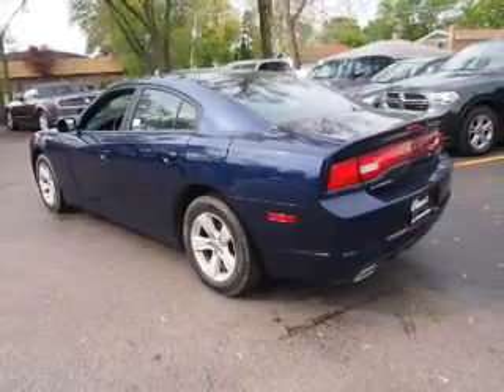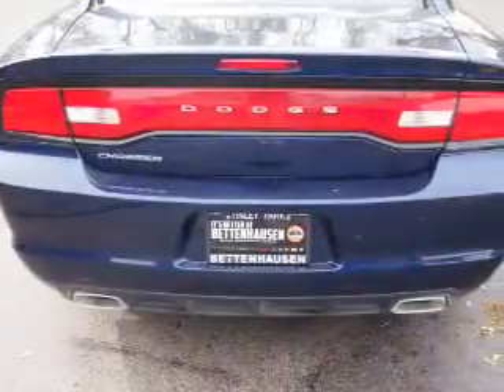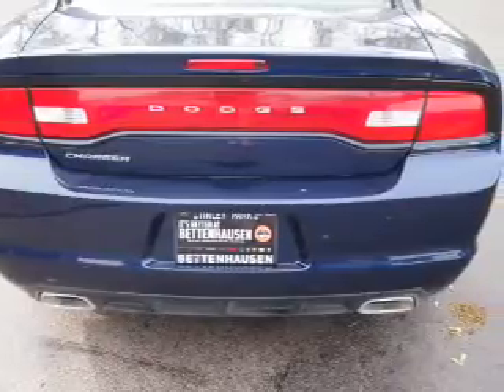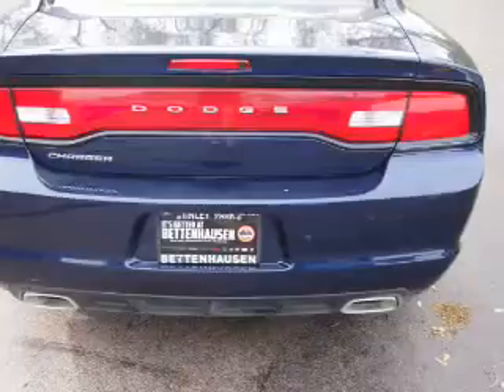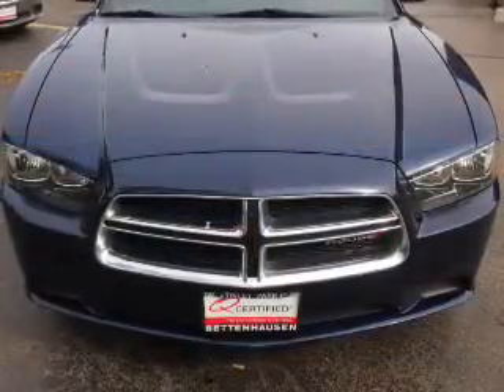Inside you'll find steering wheel controls, front airbags, side airbags, an adjustable tilt steering wheel, power seats, cruise control, air conditioning, power door locks, power windows, and AM-FM stereo with a CD player.